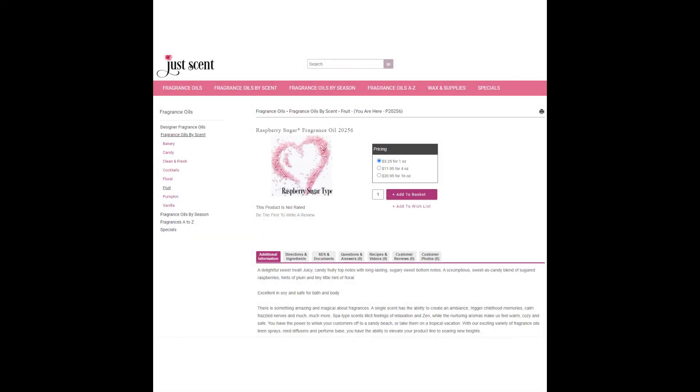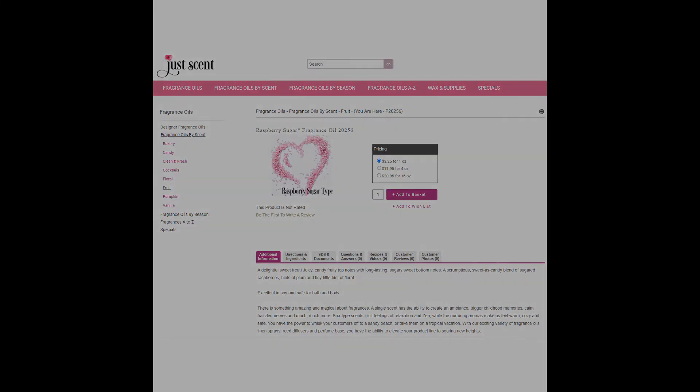Next we have the confectionery fragrance, also known as Raspberry Sugar from JustScent. You can buy one ounce for $3.25. It's a very light scent so I really can't say it's great for the confectionery — however, it's fun.